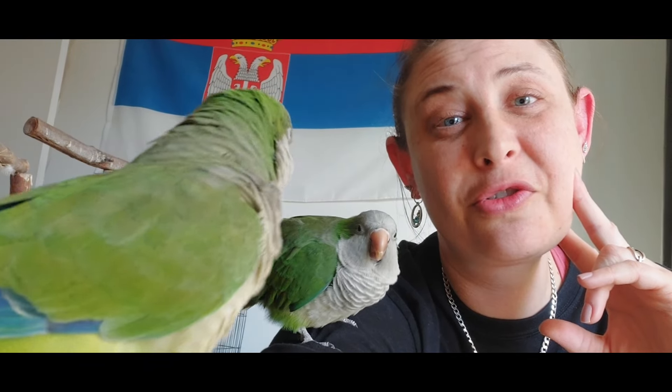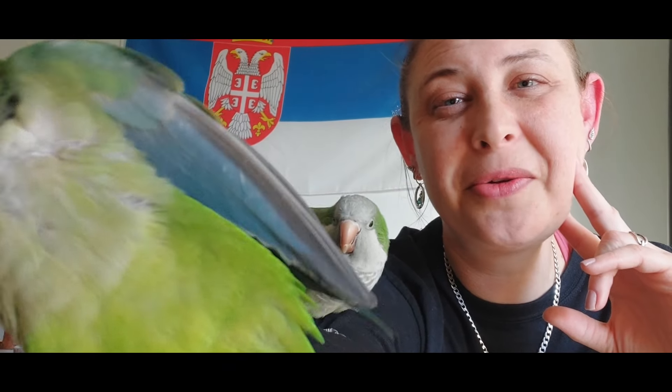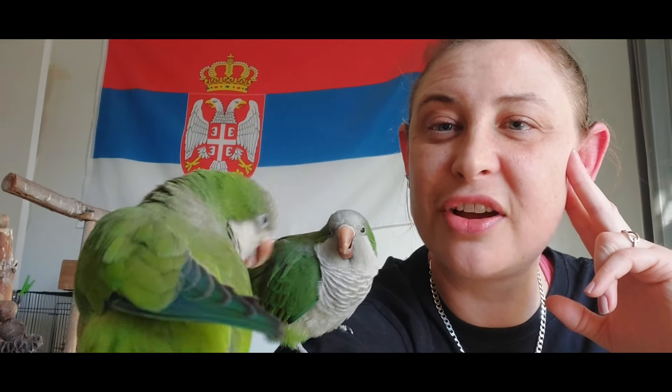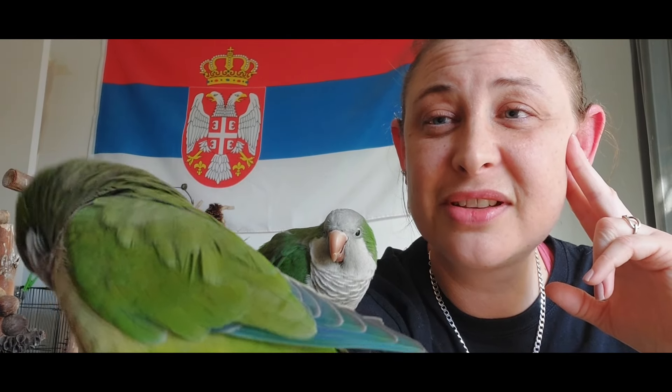I don't know if you saw my video about the macaw that swallowed a screw — that was about six months ago — it started having trouble breathing and has had a lot of problems. There's a good chance we might not see Skye again because we don't know how to fix this kind of problem. But things happen. There are a lot of birds that need help, so there's always a place here to help someone else.